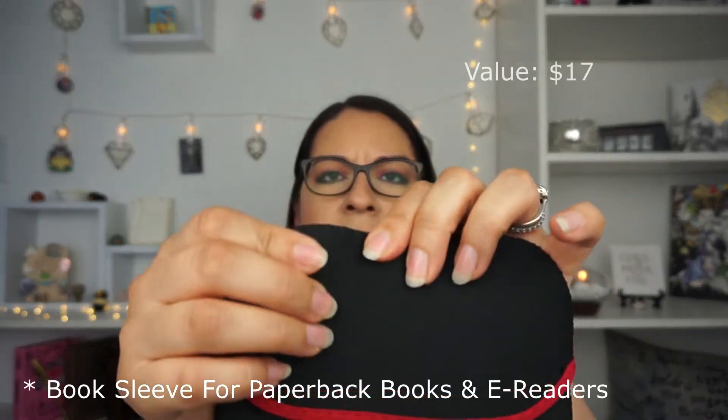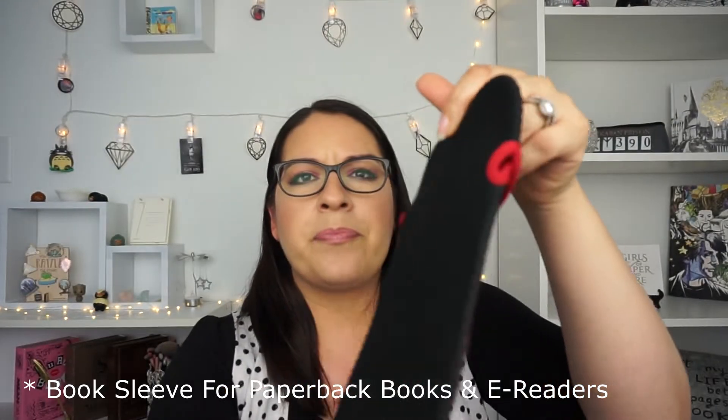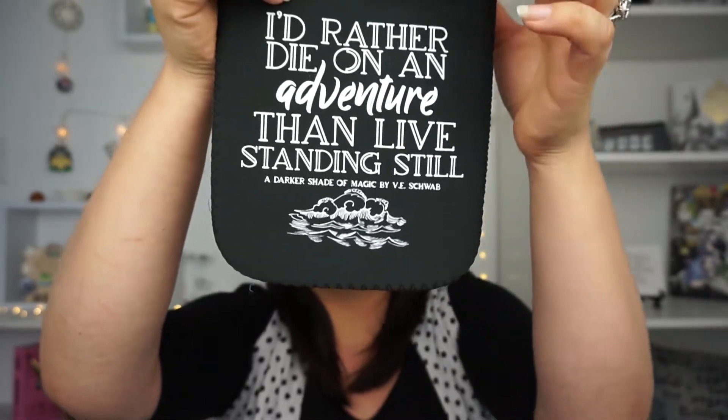We also have this, which I'm so intrigued by — it's different. It's kind of more of that squishy material. You know those little cup sleeves you sometimes use? I wonder if this is kind of that same material, because that's what it seems like. It says, 'I'd rather die on an adventure than live standing still' — A Darker Shade of Magic by V.E. Schwab. So awesome! It also says who it's from right on here, which is really nice.